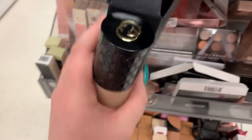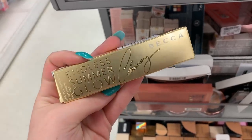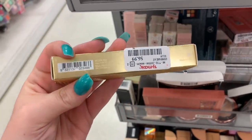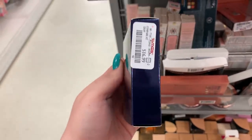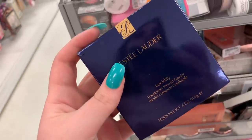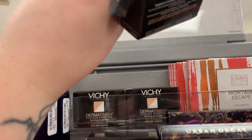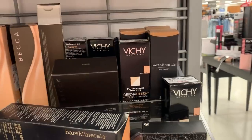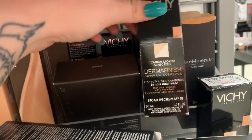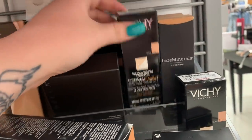They have the Endless Summer Glow lip gloss here from Christy and Becca — I've seen this, it's $6.99. They have these translucent pressed powders here from Estee Lauder, they are $16.99 apiece, there's a few of them. They have a whole bunch of these Dermafinish setting powders in a universal shade, they are $14.99.